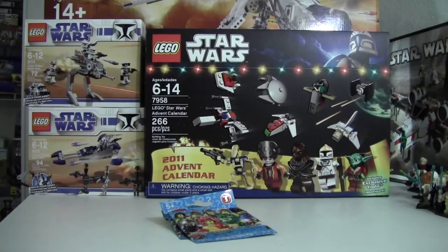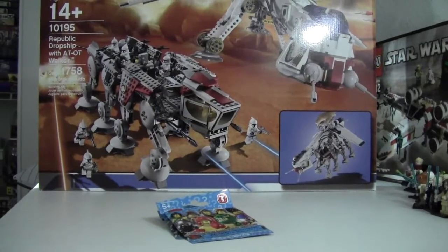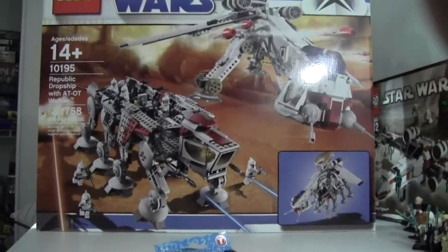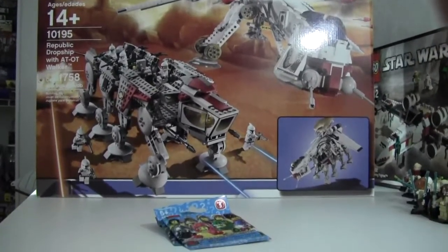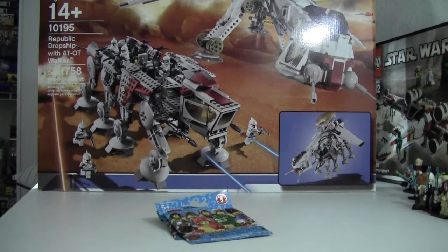Oh wait, that's not it! Then I got this puppy dog. Yep — set 10195, Republic Dropship, $200 flat.